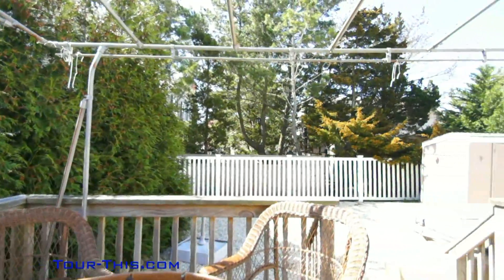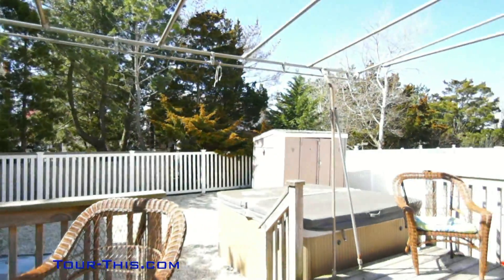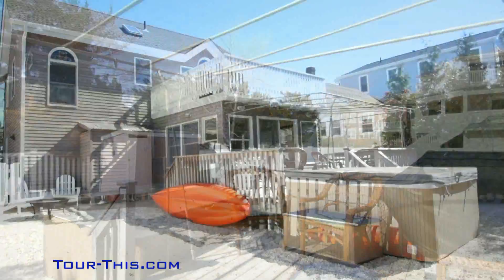Large deck with an awning at the back of the house opens to a secluded and fenced backyard with a large shed.